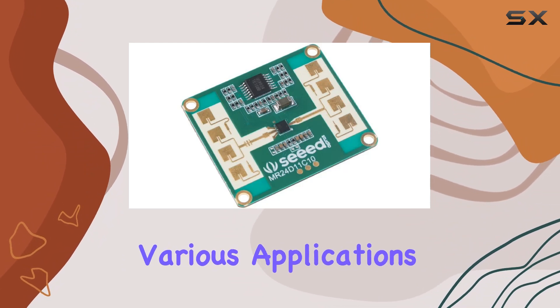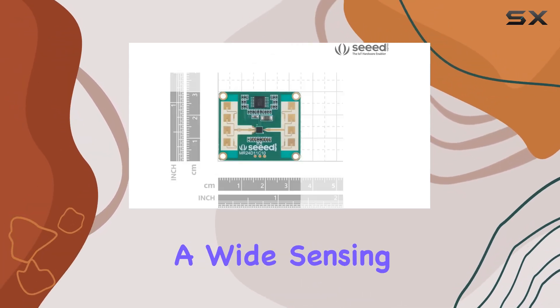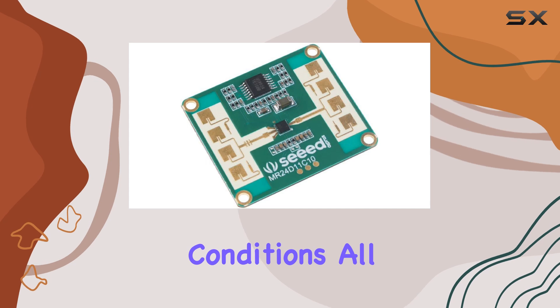This makes it ideal for various applications ranging from smart homes to high-security environments like prisons. Equipped with a two-array high-performing antenna with a wide sensing area, this module can detect micro motion and adapt to diverse environmental conditions, all while emitting harmless energy levels.